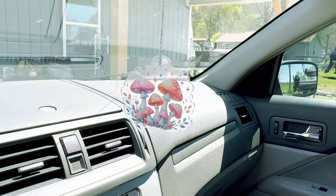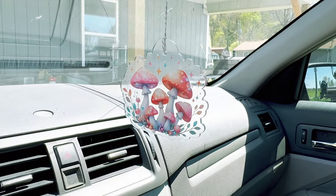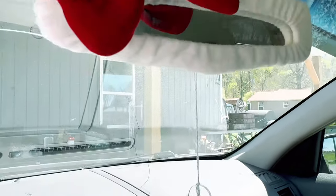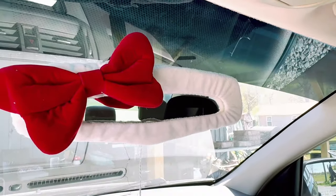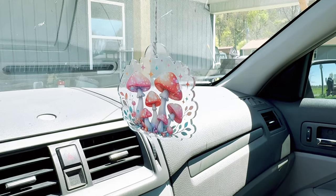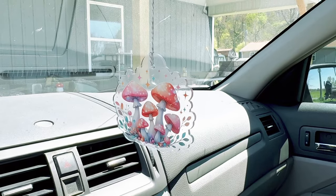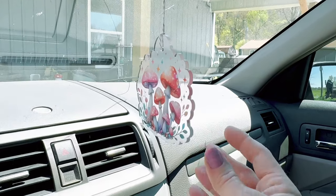I'm out in my car and I realized I forgot the cutest thing I got for the car — check this out! Oh my gracious, I love it. I think it is absolutely darling. It looks so cute with my little bow tie mirror thing. I love this little light catcher, sun catcher — whatever you call it. It is absolutely too, too cute.